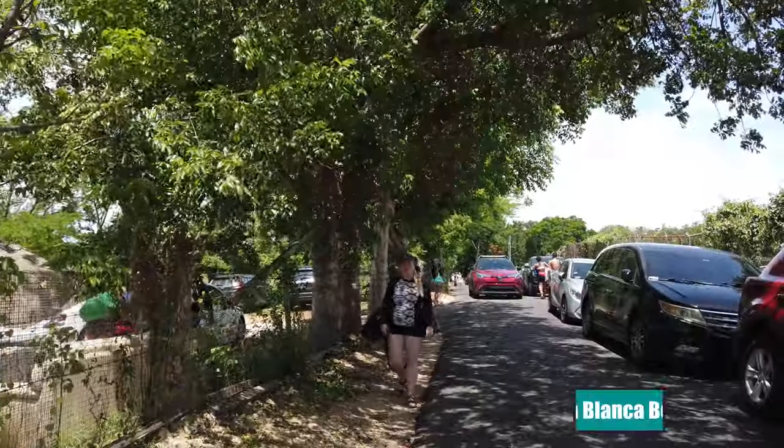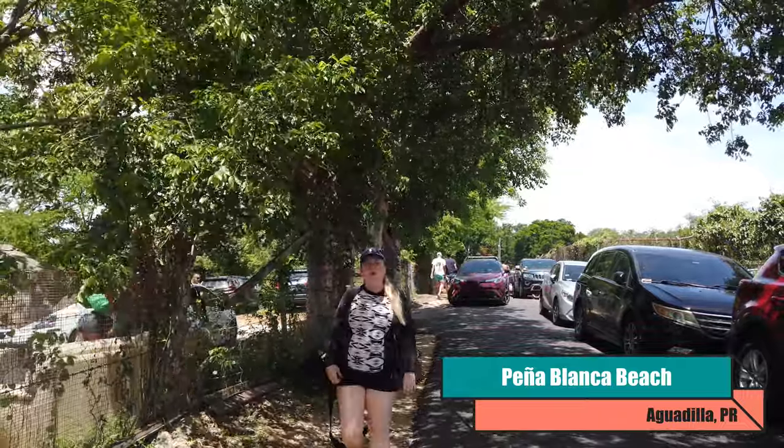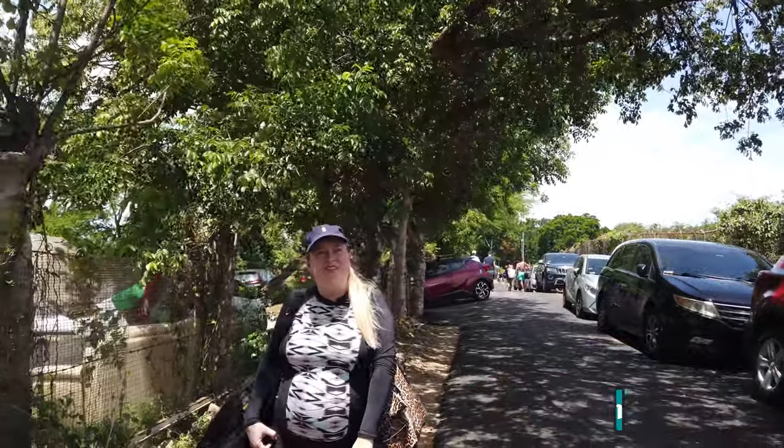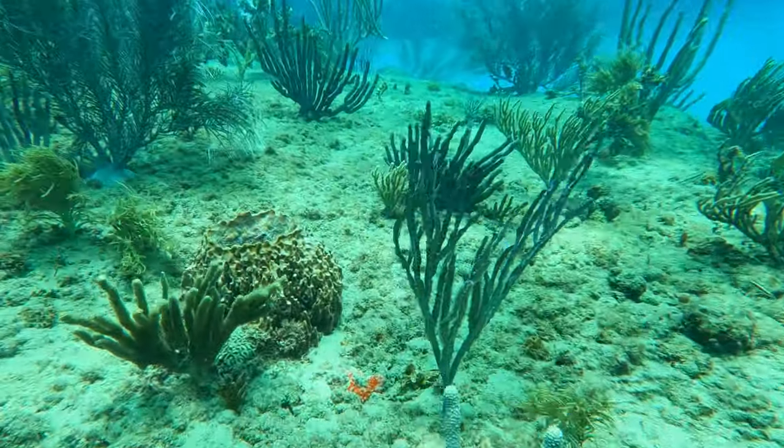We're walking over to Peña Blanca Beach. I'm so excited to go snorkeling here today. The reef is so beautiful and the water is so clear. We're going to get some great shots because it's nice and sunny today. I can't wait for you guys to see this beautiful coral reef — it's like a forest of corals with so many different colors and shapes.